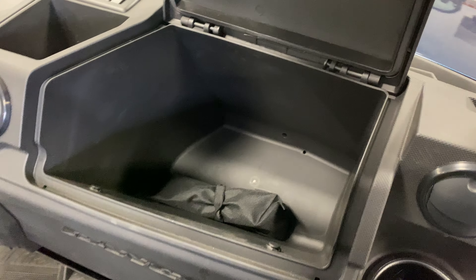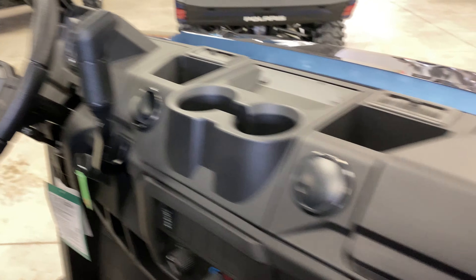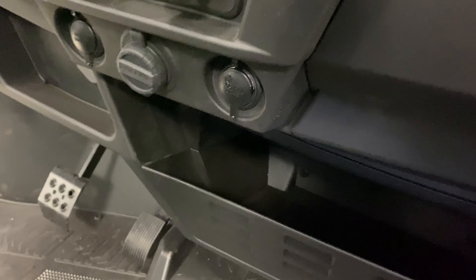Pretty good size glove box here. That's something that has not been there before — usually this is all taken up by the heater, so they have definitely done something different with the heater. I'll have to check into that and report back, but you still got the vents down here.